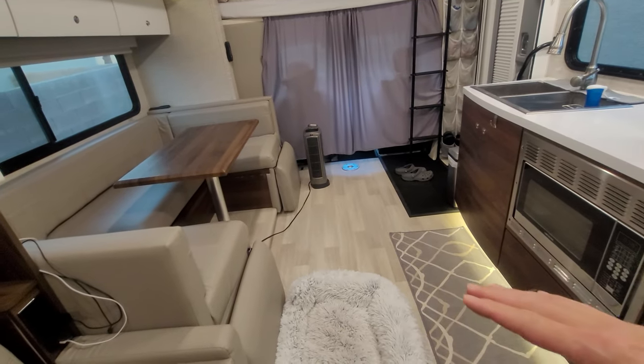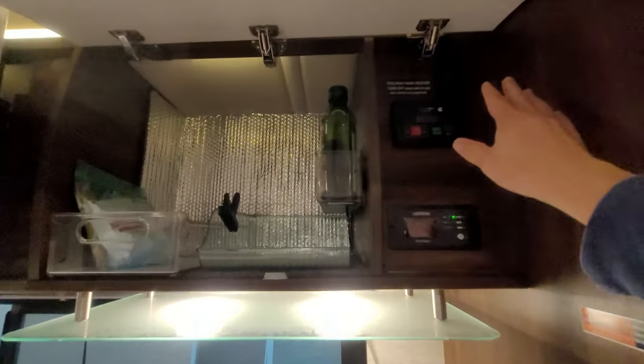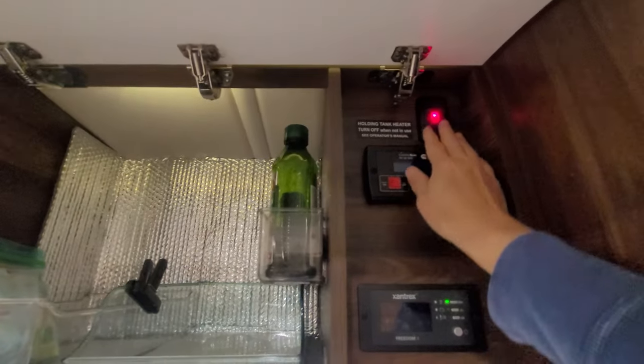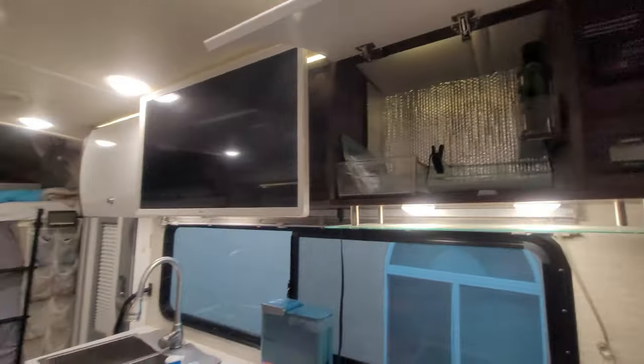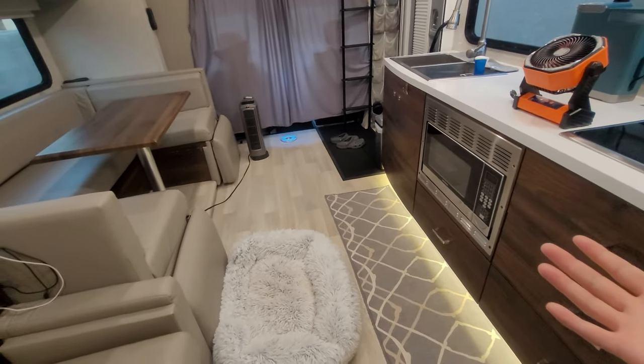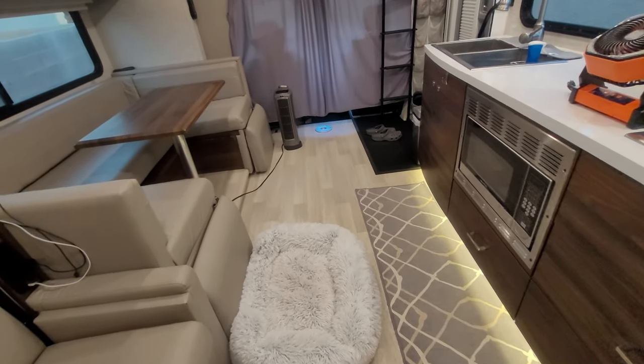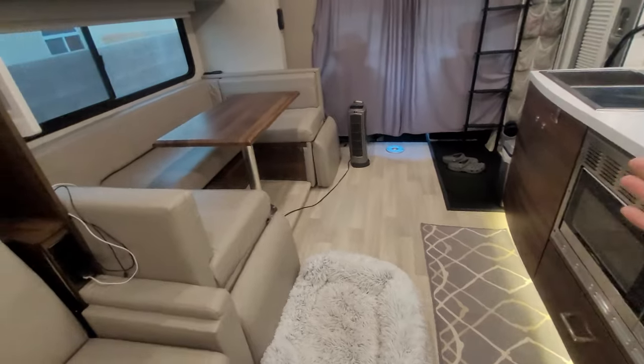Number one: many of these RVs are marketed with tank heaters — my tank heater is right here. That marketing gives you a false sense of comfort that you can use this in cold weather, and that is very well not the case. Let me go over some of the things I've done — what works and what doesn't work.